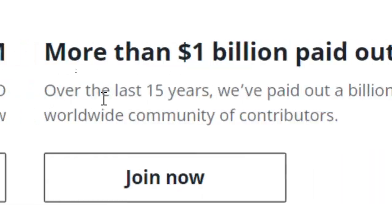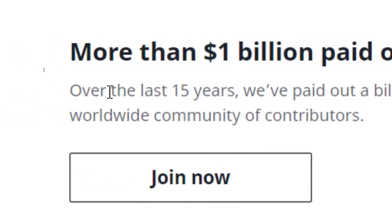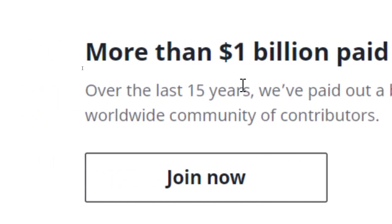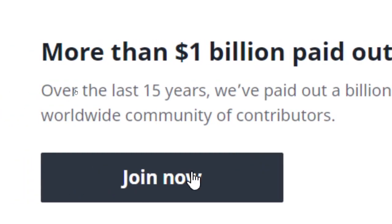This website has paid around 1 billion dollars to its members who are working in this company over the last 15 years. If you want to make some money from this website, scroll down and click on the join button.